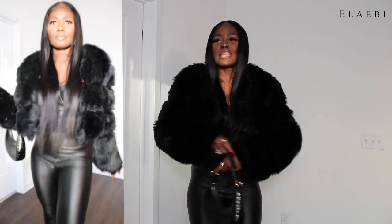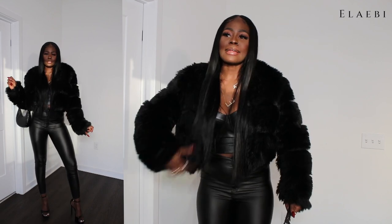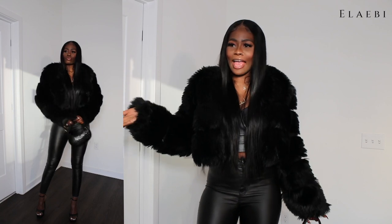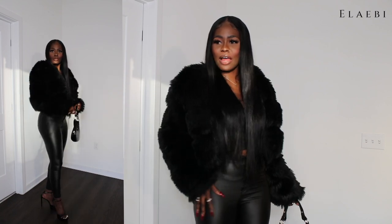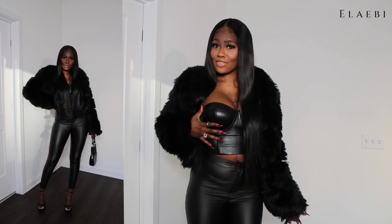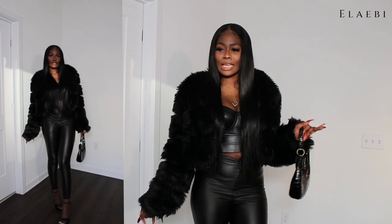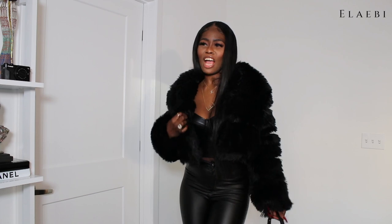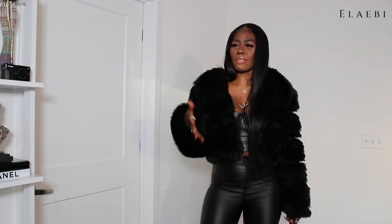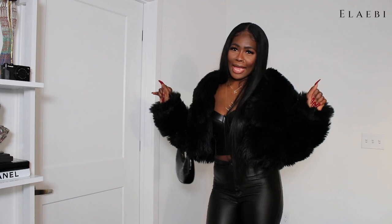This one is called 'bad bitch' — this is what I wear when I know I'm going to the club and I want to make some heads turn. I have faux leather pants, I want to say I got these from Pretty Little Thing, and then I have a faux leather bralette I got from Asos. My Steve Madden heels are my most comfortable shoes in my entire collection. Without the jacket and then with the jacket — you see how the jacket just elevates the outfit to another level? It makes me look and feel expensive.